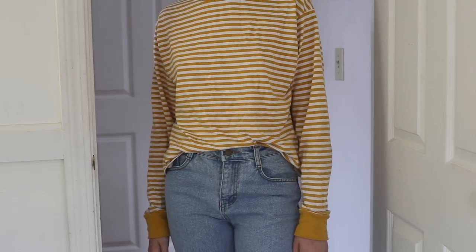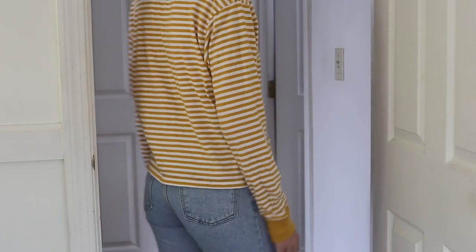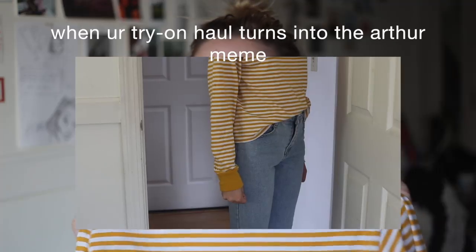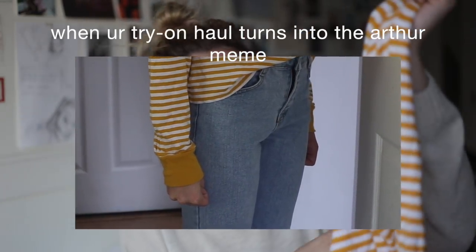They started selling this shirt in a yellow and white stripe pattern and I had to get it because I love this shade of yellow — it's like the only color of yellow I can pull off. I literally own this shirt in every color we've sold it in. It's just a long-sleeve t-shirt and I wear them all the time.